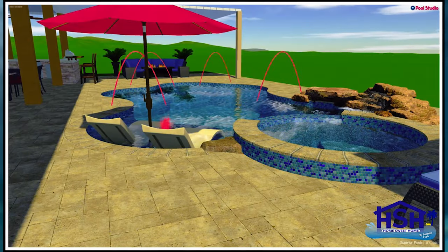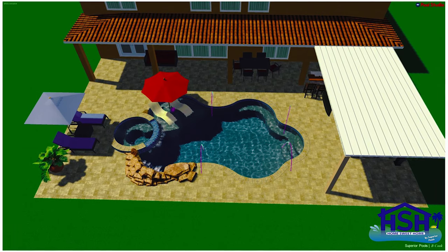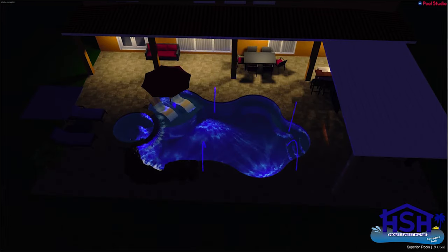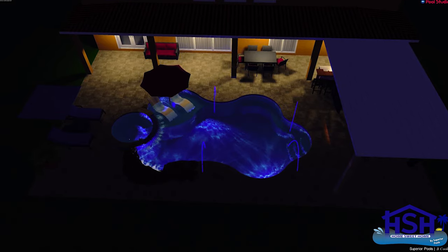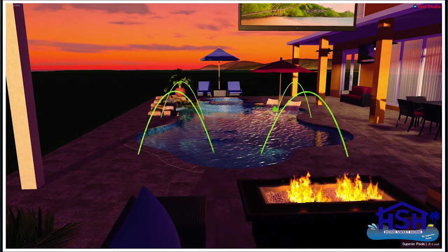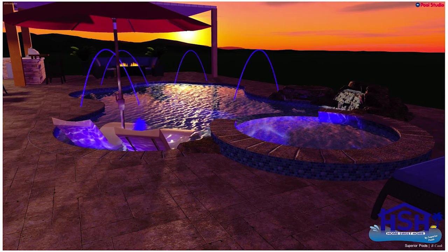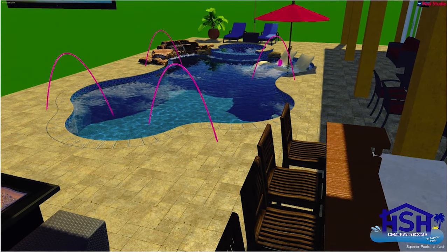We had never built a pool before, but my father had and he helped us with ideas. We took those ideas to Ben, and I basically wanted a freeform pool with a spa, a tanning ledge, three steps, and a seated bench along the side. I came to him with all those ideas and then watching him bring our dream to life on a computer screen was the most amazing thing ever — so cool to see it all in 3D form. He was able to show us the deck jets, the waterfall, the bubbler, everything on a computer screen. Then watching them dig it and bring that to life without a map — that was the coolest process.